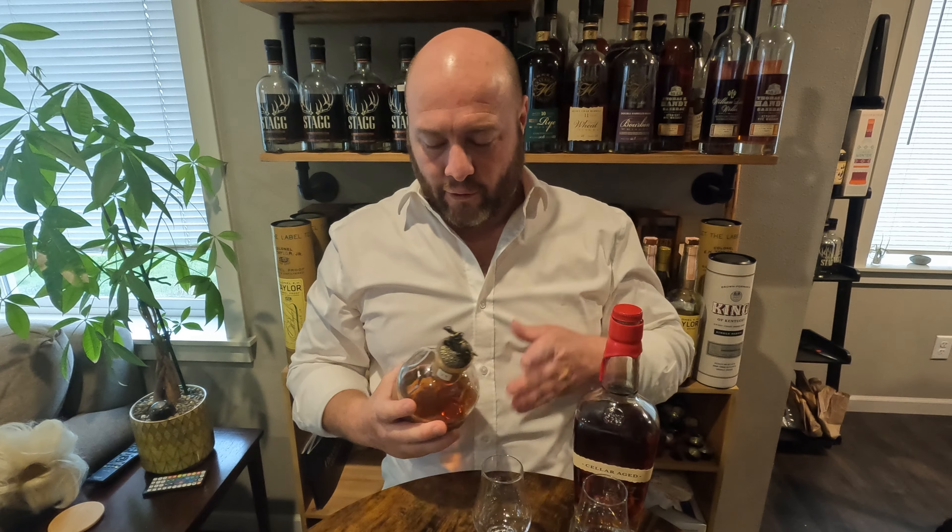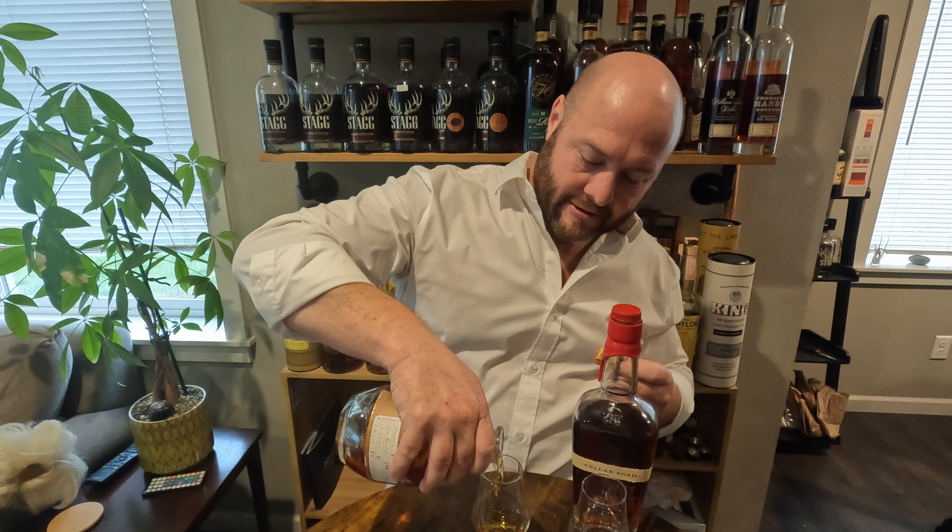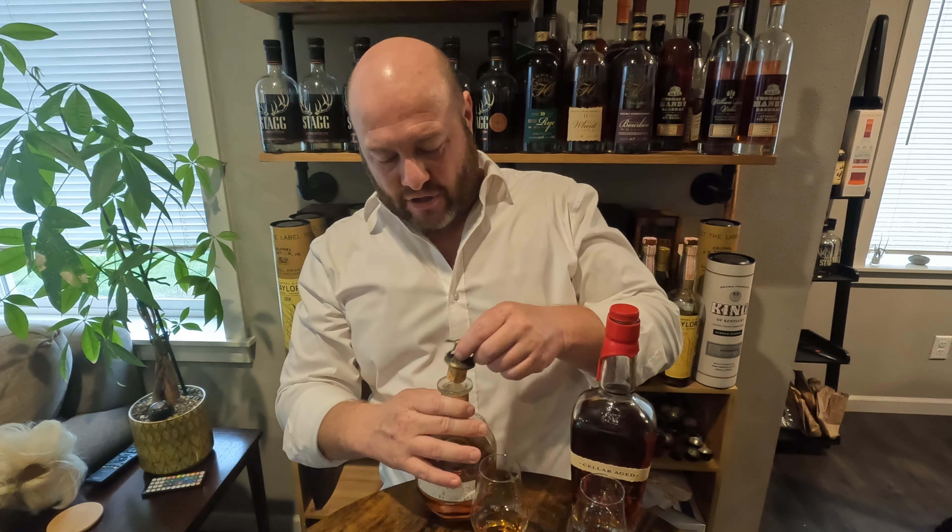It's kind of like Scotch. You see Scotches often have long age statements — 12 years, 16 years — because they're in cooler temperatures, cooler climates, more temperate areas. The exchange between the wood and distillate takes longer because it's not heating up. Whereas a product like this Buffalo Trace straight from the barrel is probably between seven to nine years old.